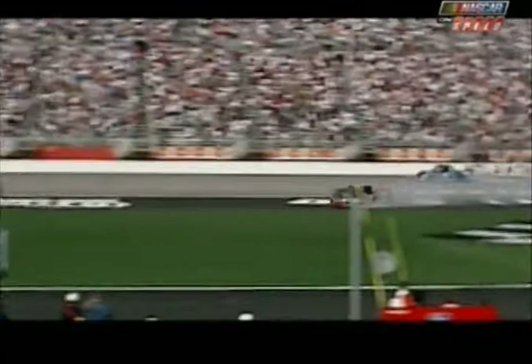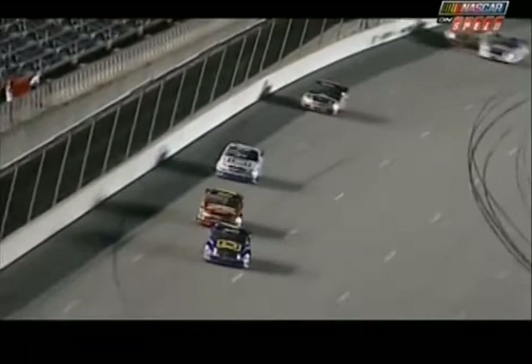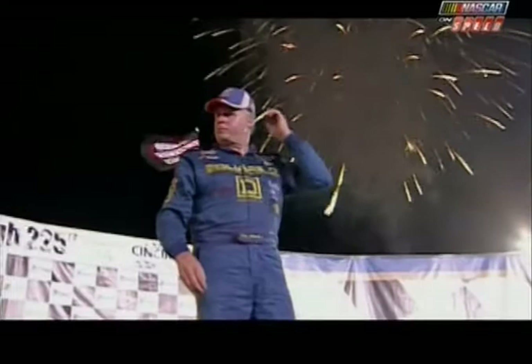Incredible — what a run by Bobby Hamilton on the inside. The only thing in his mind was just how to beat his competitor. The checkered comes out for Bobby Hamilton, who wins the Biltport Tough 225. He knew how to do it, and he did it as an owner-driver. He really went outside the box and pulled it off. Hamilton comes across the start-finish line as your 2004 champion.